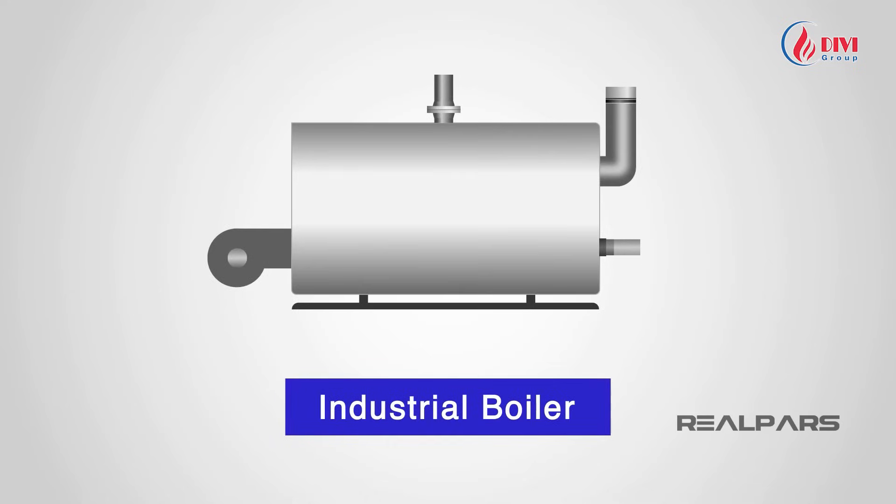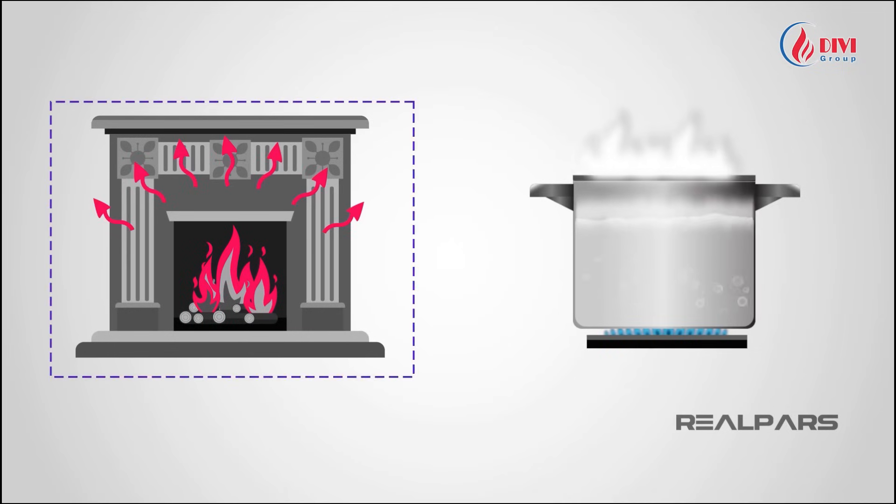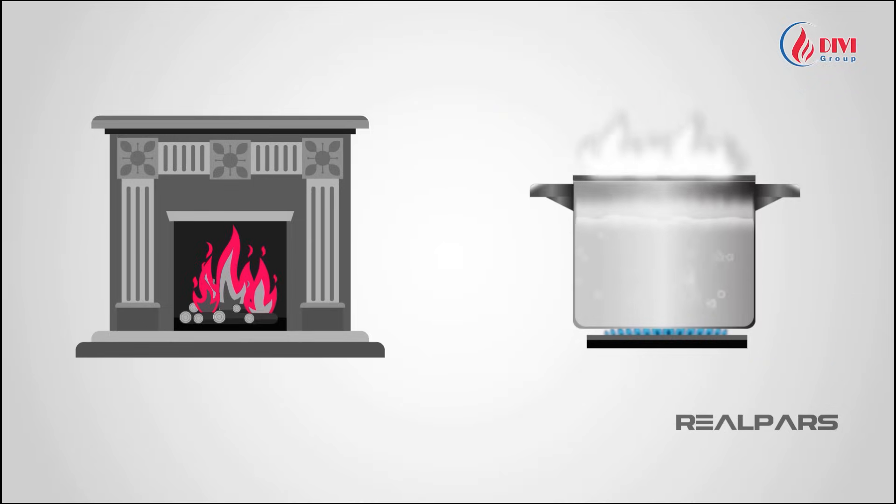In this video, we will explore what an industrial boiler is and how it works. First, let's talk about heat. Heat plays an essential role in our daily lives — whether for heating or cooking, we all use heat in one way or another.